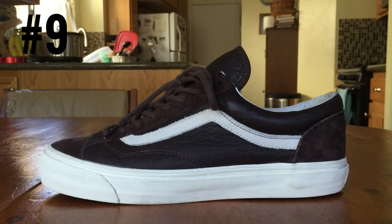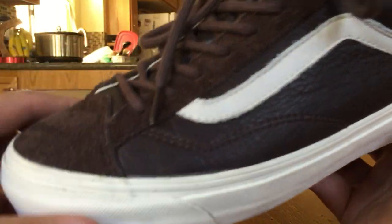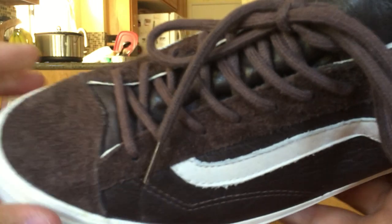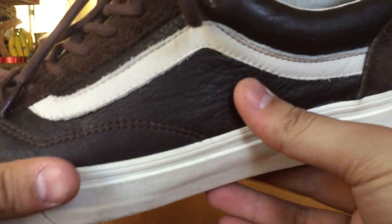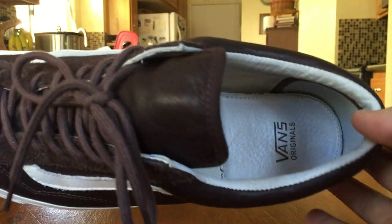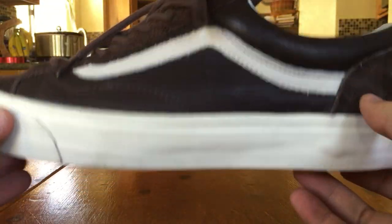At number 9 we got the Vans Vault Original Style 36 LX in the coffee bean color. These guys released back in November alongside an STV navy color and a dove color, which is like a light gray. Coffee bean was most definitely my favorite color in this pack — you really do not see this color often in Vans. It's like a super dark chocolate brown. On top of the color you have really nice premium materials: premium suede on the toe box and up the eyelets, and then this super buttery soft leather making up the side of the shoe and the jazz stripe. The comfort level is definitely through the roof — probably the most comfortable shoes in my top 15.